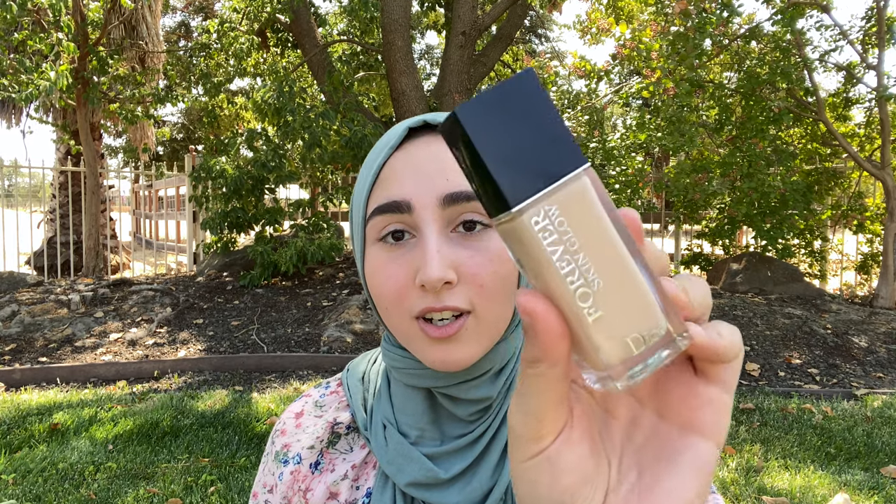Before we get started, I've already put on my base — I have my foundation on. I'm using my Dior Forever Skin Glow, and I've also already done my eyebrows because I didn't really want to mess with them out here.